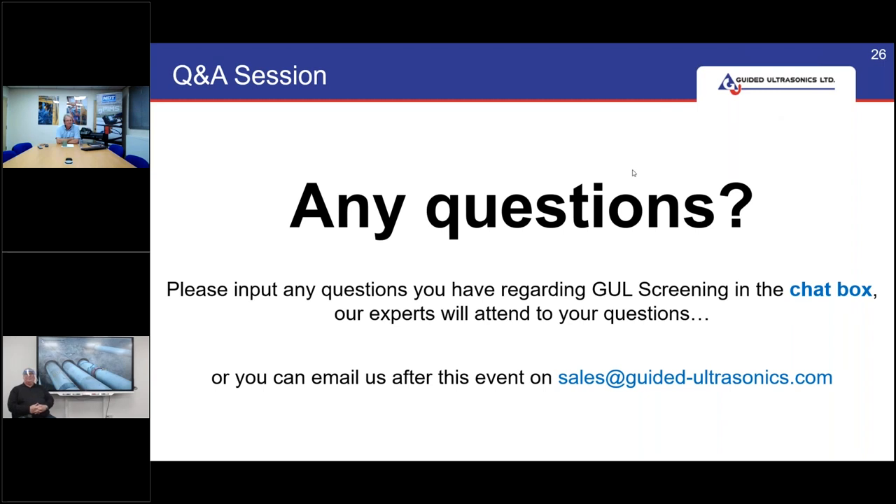We've had a couple of questions on the QSR which was mentioned in my presentation, but we're here today to talk about the WaveMaker. If you're interested in the QSR, drop us an email. We will be doing one of these live demonstrations in the coming months on the QSR, so look out for your invite. We'll answer that another day.